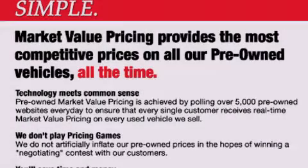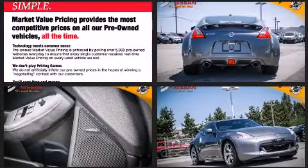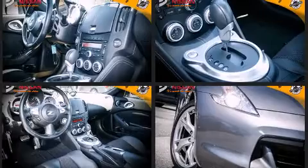Familiarize yourself with a 2011 Nissan 370Z. This two-door, two-passenger coupe just recently passed the 60,000-kilometer mark. Nissan made sure to keep road handling and sportiness at the top of its priority list.